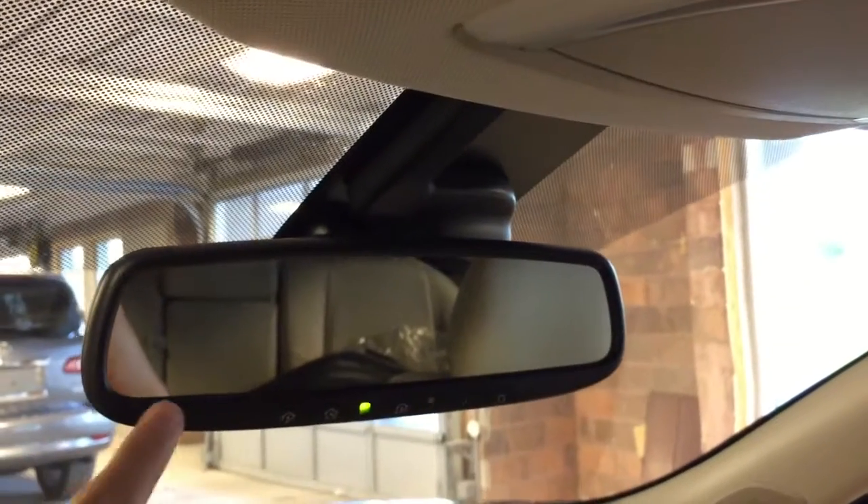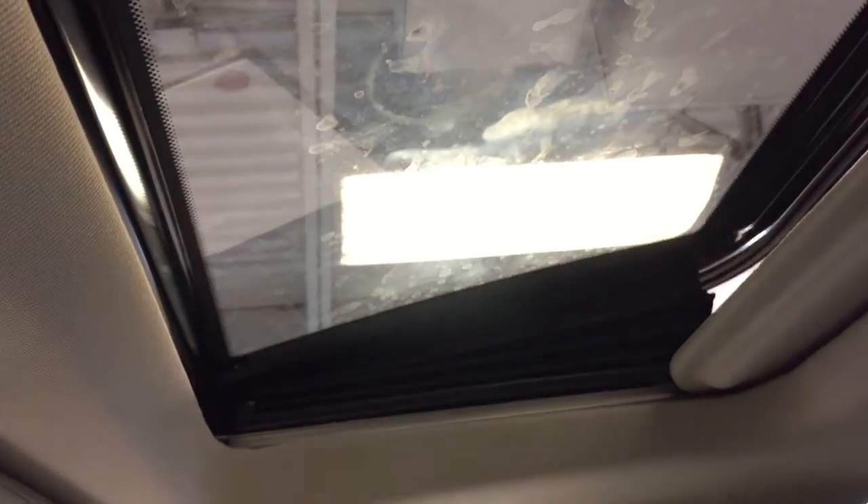Lockable glove box. Built-in garage door opener presets on the rear view mirror here. Sunglasses storage and a power tilt side sunroof — one touch tilt, one touch open and one touch close, as well as a cover for that.